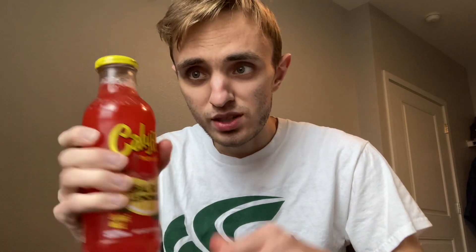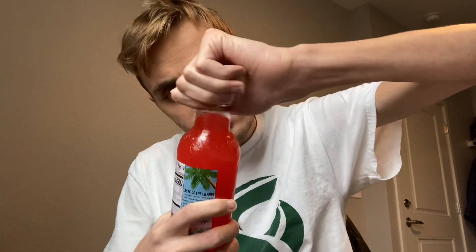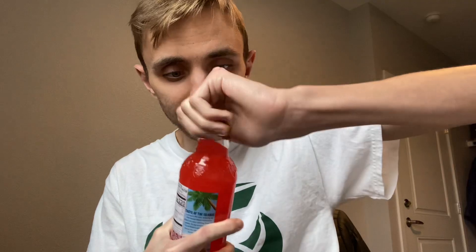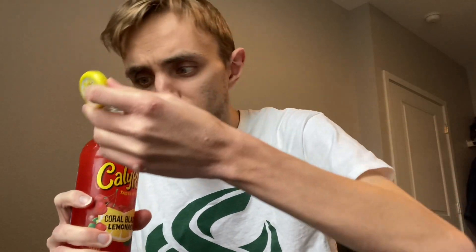Button pops up when seal is broken. Let's try this out — cherry lemonade, Calypso. I'm struggling to open this right now. There it goes — it popped up. Whoa, you can really smell the cherry. That's cherry. Let's give it a try.